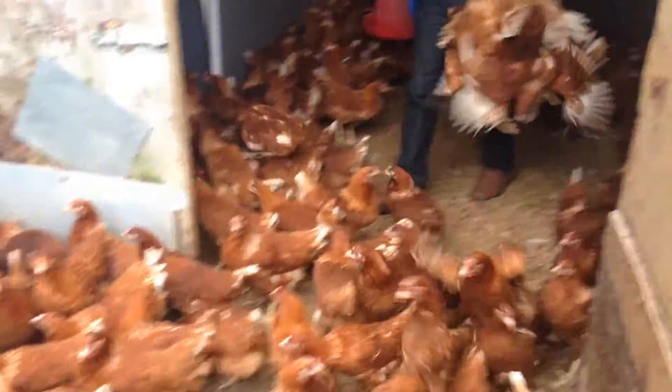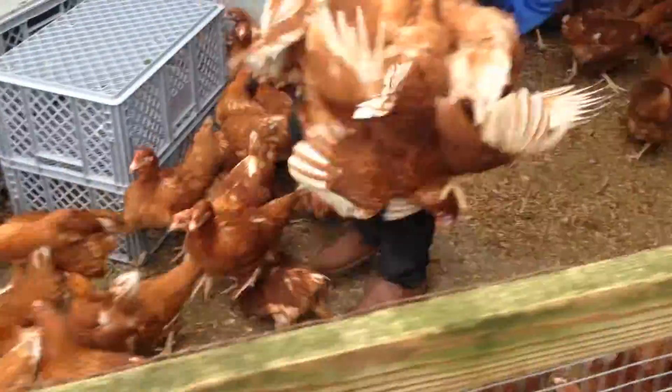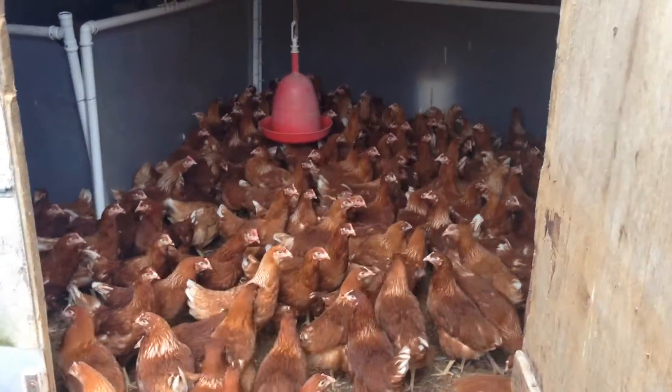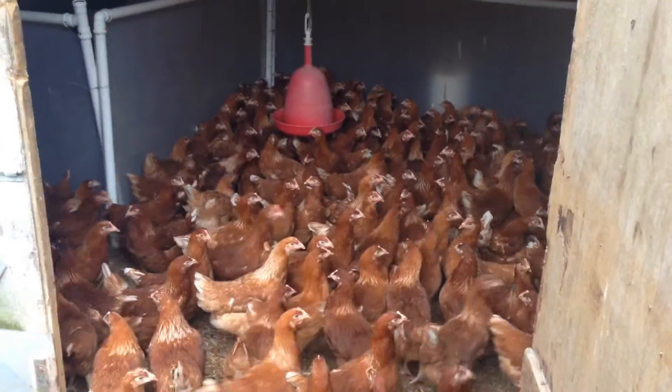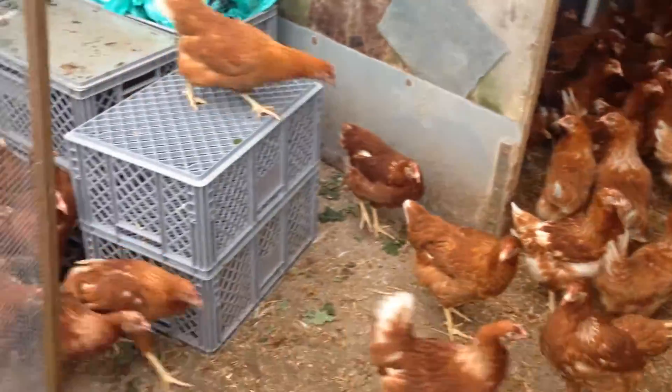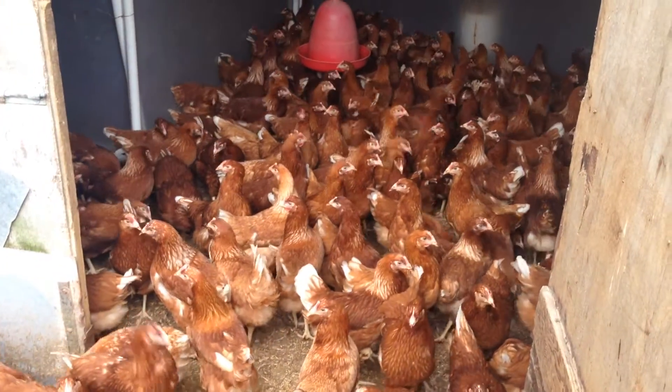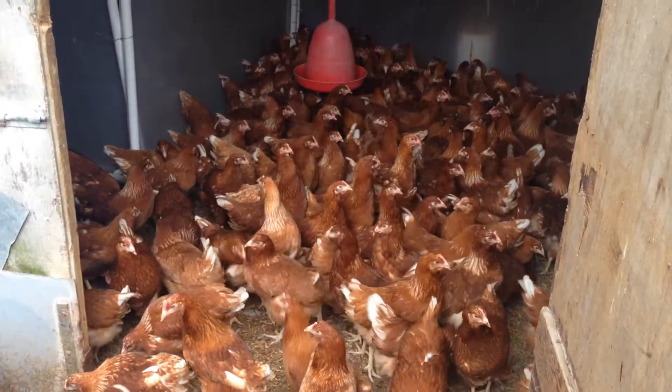This is where we get the chickens on. Best chickens in the West. Look at that lot there. Healthy as hell. All vaccinated. As you can see, they're all happy. There's not a dodgy one amongst them all.